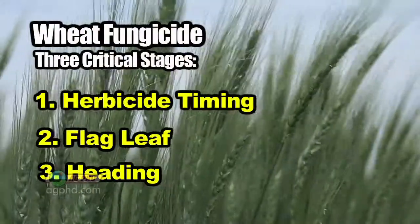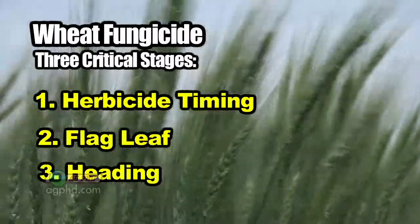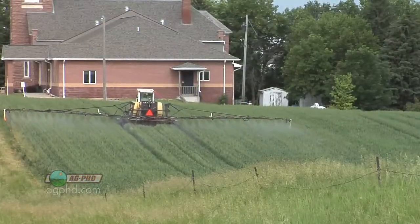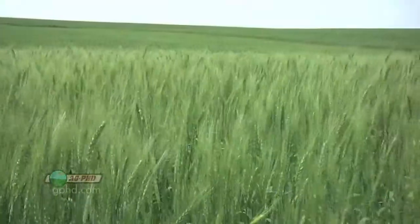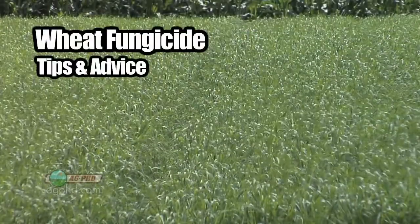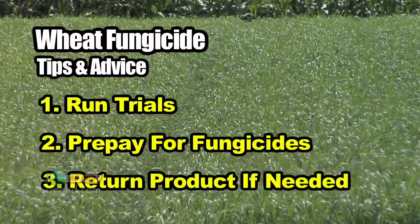One thing we always say on the show is you've got to run some trials on your own farm. On average, fungicide use in wheat really pays — at the herbicide timing early, at flag leaf, and at heading. There are three main timings for fungicide use in wheat, and on average it pays for all of them across the whole country. You need to run trials, especially if you've got susceptible varieties, had problems in the past, or are going for really high yields. Even in drier areas going for lower yields, it often still pays. Prepay for a little bit — if you change your mind later, you can always return it.